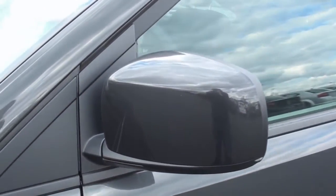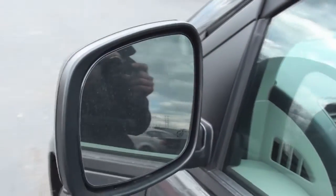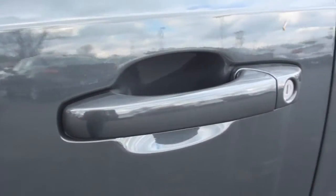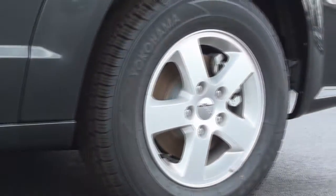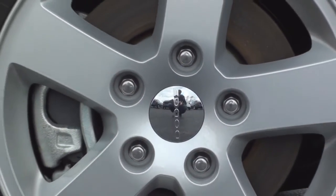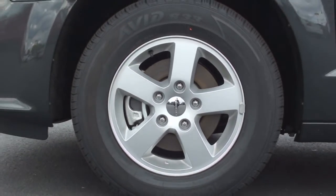The body-colored mirrors are fully powered and are also heated. The door handles are also color-matched. The lower part of the Grand Caravan features body-colored cladding.